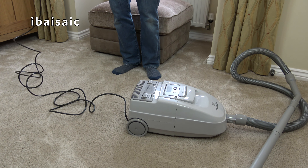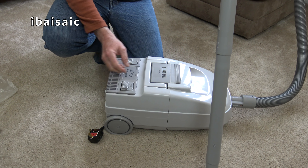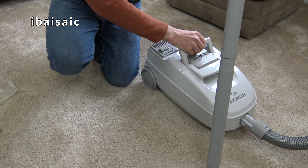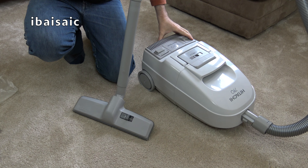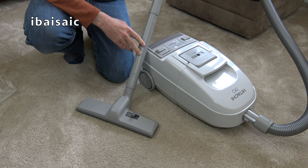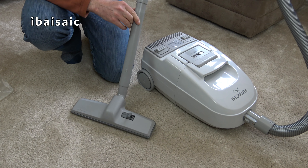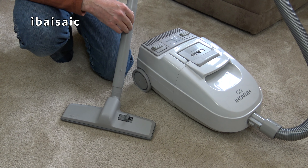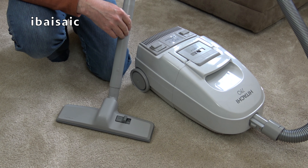Had they listed it as used, it still might have gone for £32, but at least there wouldn't have been any comeback. Because it was listed as brand new, even someone who doesn't unbox as many vacuums as I do would have realised it wasn't brand new. Anyway, it's an interesting little model to show you — the Hitachi CV790 1100-watt Powerhouse bagless vacuum.